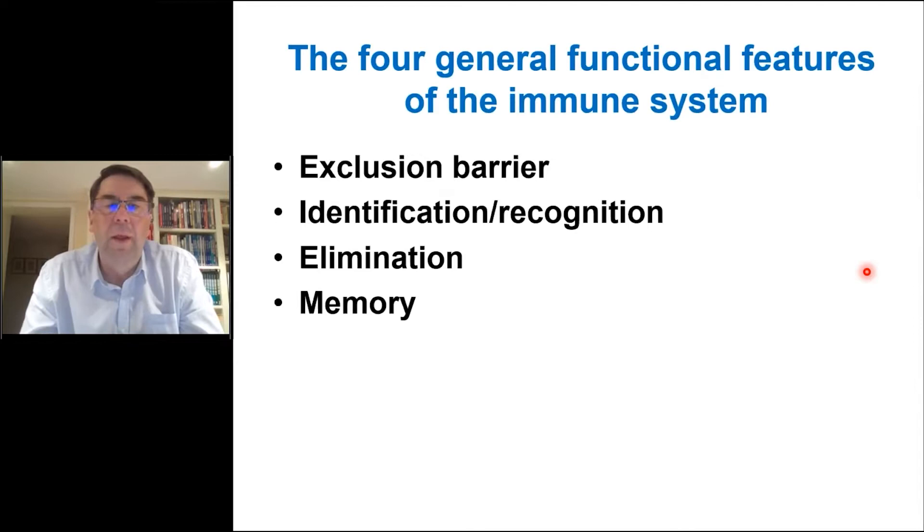The four general functional features of the immune system are: firstly, it presents an exclusion barrier to keep pathogens out — you could think of the skin, the mucosal linings of the gastrointestinal and respiratory tracts, and the acid pH of the stomach as components of the exclusion barrier. Secondly, and really importantly, the immune system recognizes and identifies organisms if they break through the exclusion barrier, and this recognition is key to how the immune system protects us.